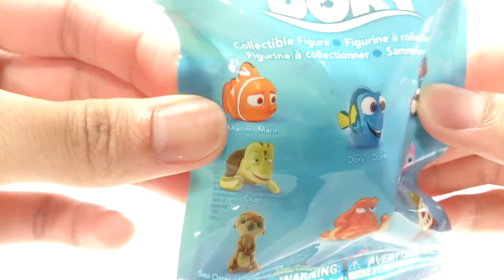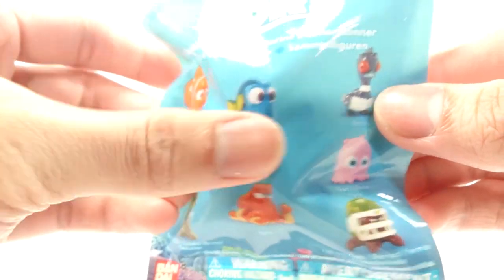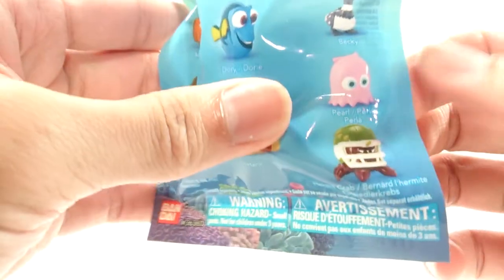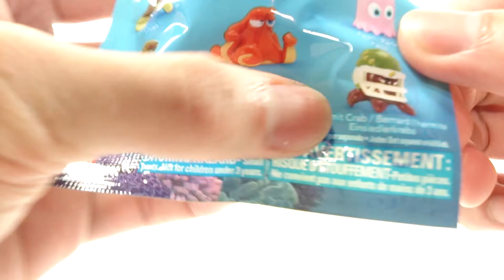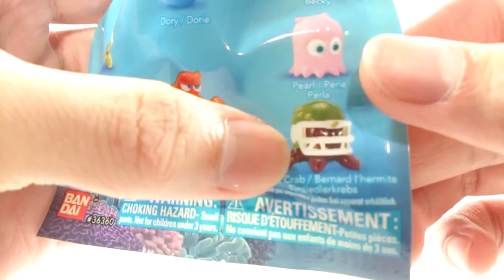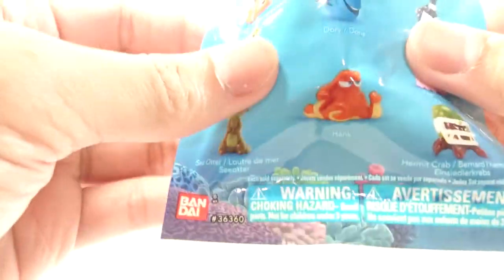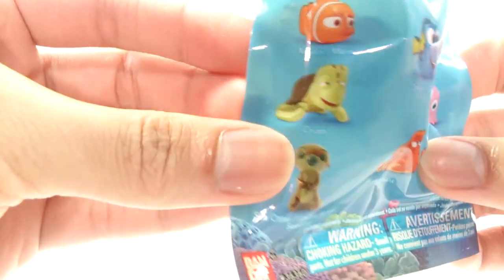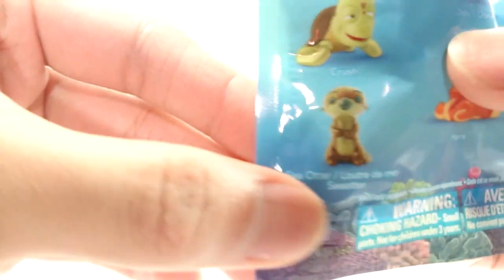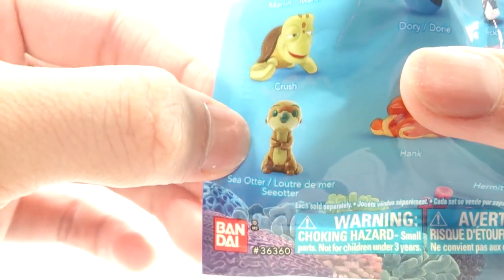Inside we get Marlin — I think that's Nemo's dad — Dory, Becky, Pearl, which looks like a Pac-Man character but he's probably a jellyfish. We have a hermit crab wearing a football helmet, and in French his name is Bernard — Bernard LaMitte. And we have Hank, Crush — I believe he's in the first movie as well, unless that's a different turtle. And we have a Sea Otter, Lutre de Mer.